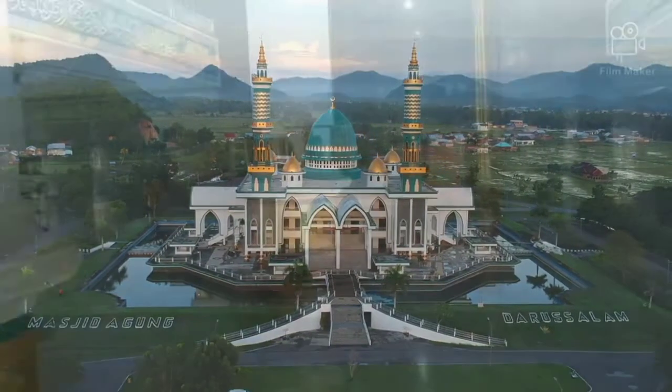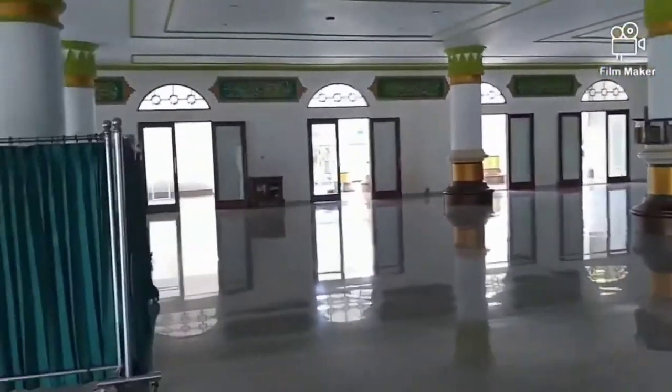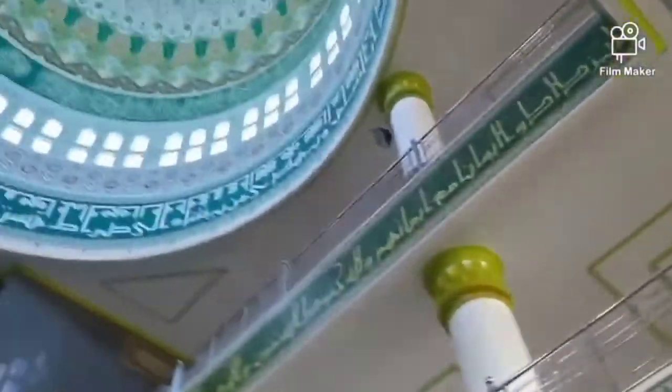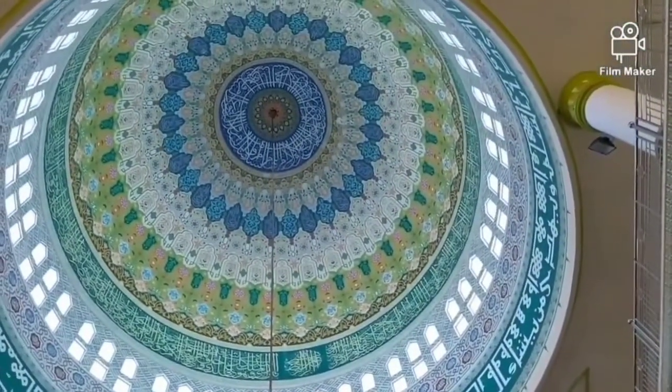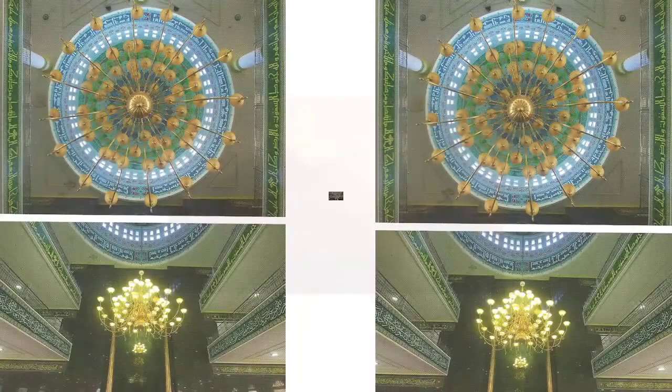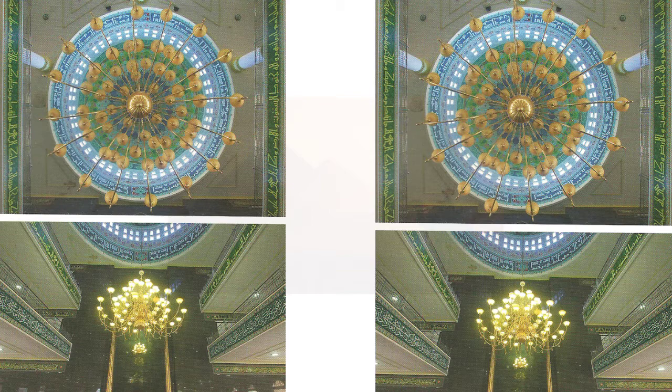Interior masjid menampilkan pilar-pilar yang kokoh guna menciptakan skala ruangan yang agung dan megah. Dominasi warna putih sebagai wujud kesucian dengan kombinasi warna emas dan hijau, serta kaligrafi yang menghiasi sepanjang dinding masjid. Hiasan kaligrafi juga mengelilingi dinding lantai 2 dan 3 yang berfungsi layaknya mezzanine. Tepat di bagian tengah bawah kubah dalam terdapat lampu gantung dari kuningan seberat sekitar 600 kg yang dipenuhi oleh 64 lampu kecil sebagai penerang ruangan.